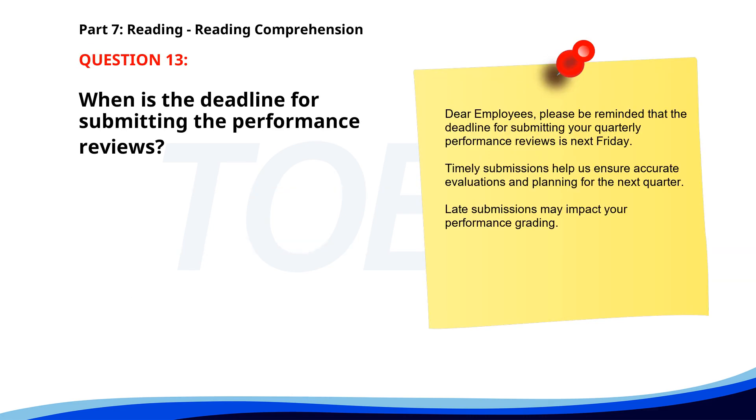Number thirteen. Dear employees: please be reminded that the deadline for submitting your quarterly performance reviews is next Friday. Timely submissions help us ensure accurate evaluations and planning for the next quarter. Late submissions may impact your performance grading. When is the deadline for submitting the performance reviews? A. End of the month. B. Next Friday. C. Next Monday. The correct answer is B: Next Friday.